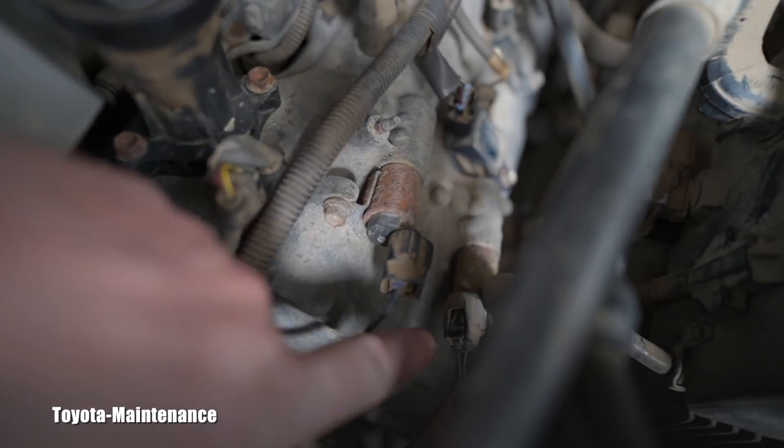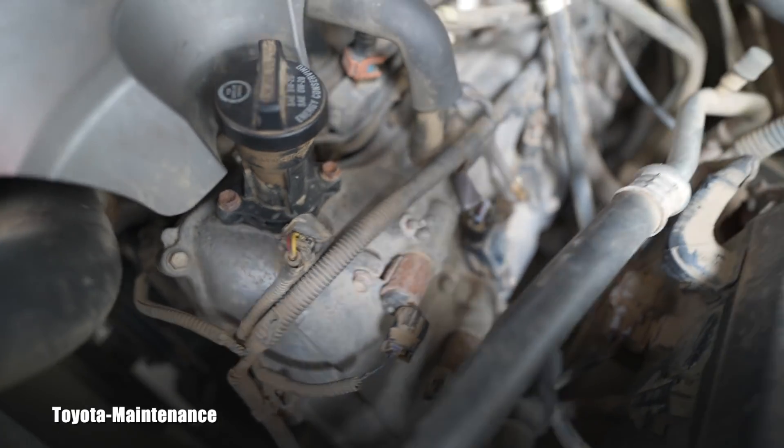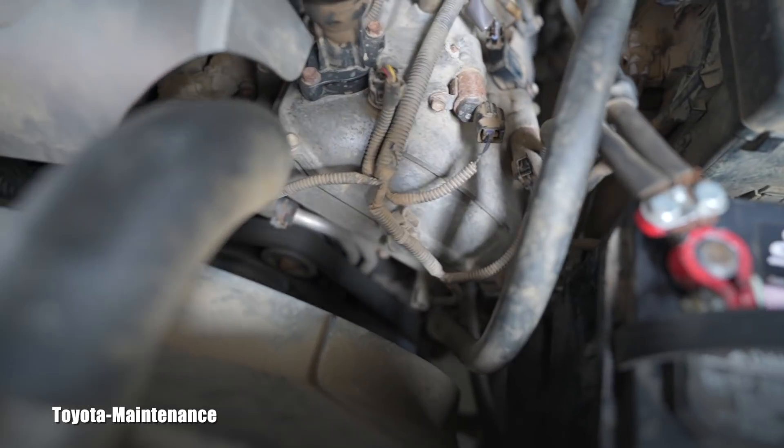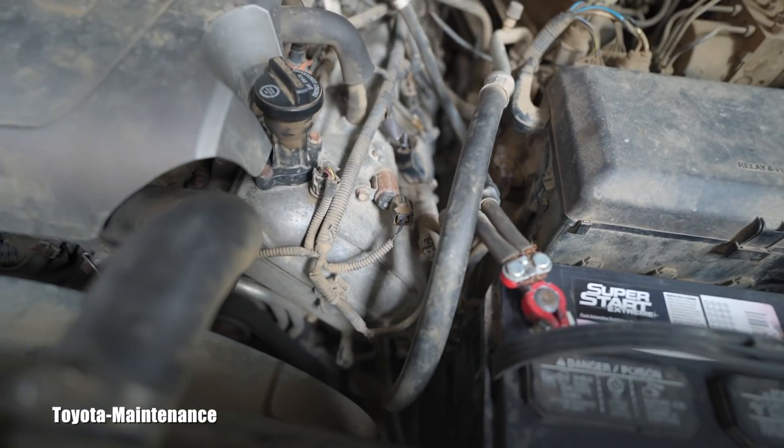I disconnected both of these actuators while it's running and it did not make any change. The clicking and ticking from underneath that valve cover is remaining the same.